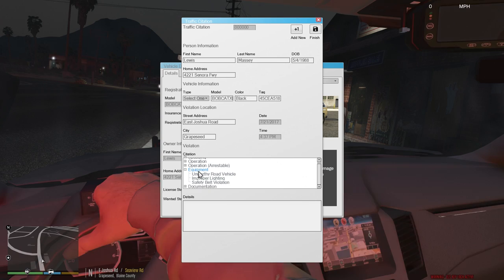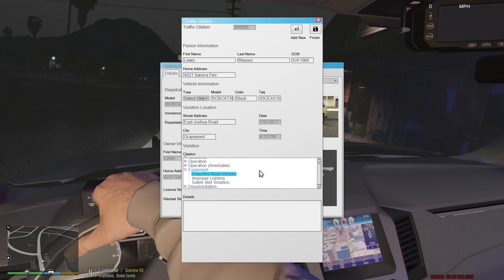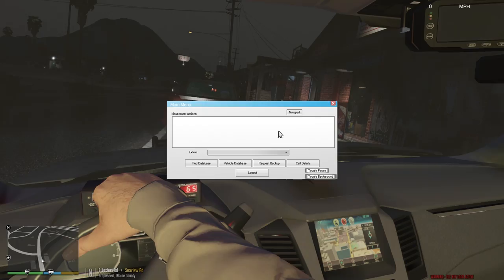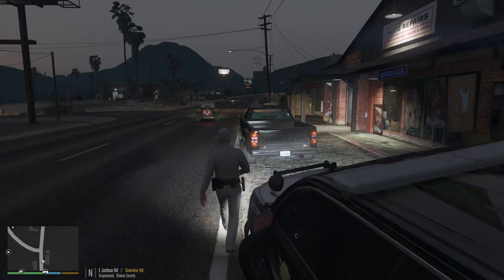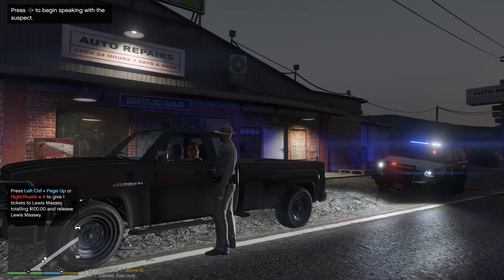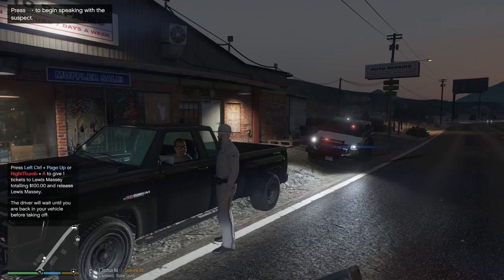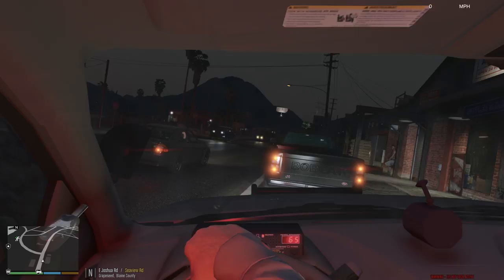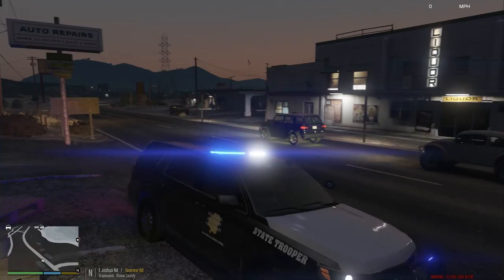We'll do unroadworthy road vehicle maybe — I think that would be the one. Well, it could be improper lighting. It is a pickup truck. We'll write him a citation, let him be on his way. Alright Lewis, I'll be writing you a citation for the light being out on that truck. You need to get that thing fixed, okay? If you do get it fixed and you come back into court, it'll probably be thrown out. No big deal. I'll put that in the notes. Be safe. Have a good night. I'm just gonna cite him for the light and let him be on his way. If he gets it fixed and he gets back to court and shows the receipt and all that stuff, he'll be fine.